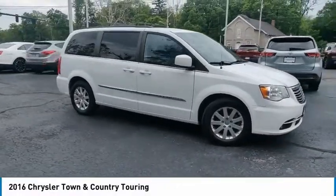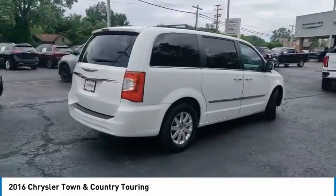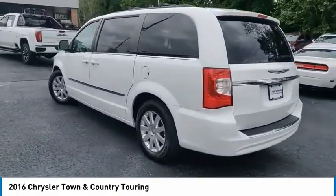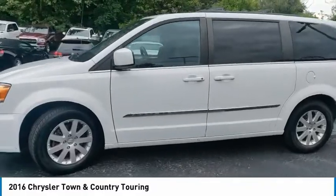Come test drive the 2016 Town and Country. The Town and Country's V6 engine provides plenty of power while still providing the fuel efficiency you look for in a vehicle. Tow up to 3,600 pounds when your Town and Country is equipped with a towing prep package. Seat seven comfortably and choose from Stow and Go seating or the innovative Swivel and Go seating.